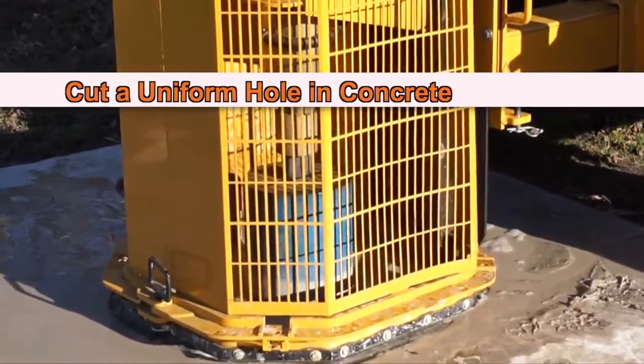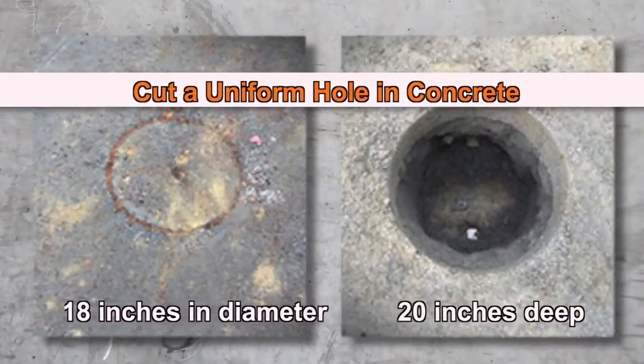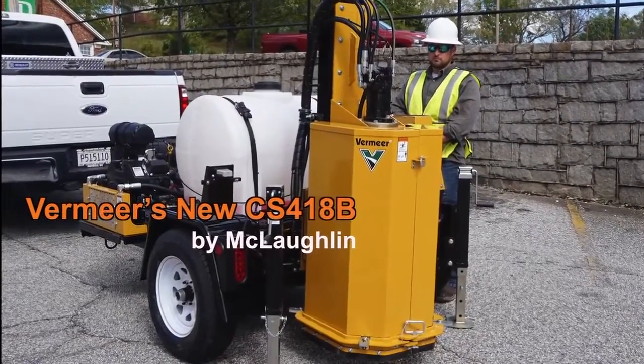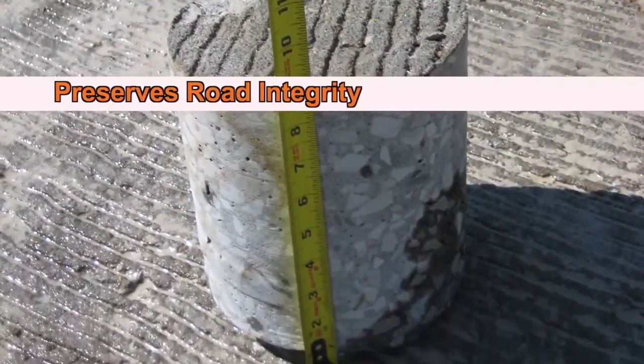Cut a uniform hole in concrete or asphalt up to 18 inches in diameter and 20 inches deep with Vermeer's new CS418B by McLaughlin. Core sawing reduces job site costs, minimizes traffic disruption, and preserves road integrity.